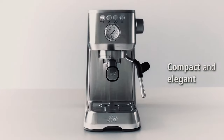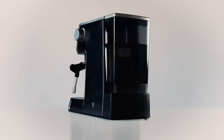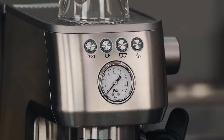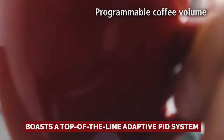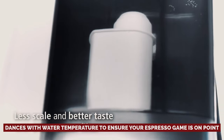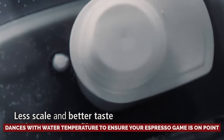After sipping through a sea of espresso machines during my epicurious escapades, I can confidently say that the Solus is the hidden gem in a crowded market of big-name contenders. Forget the price point stigma, because the Solus boasts a top-of-the-line adaptive PID system that dances with water temperature to ensure your espresso game is on point.